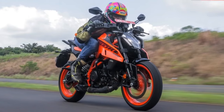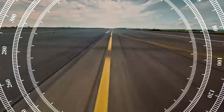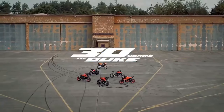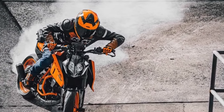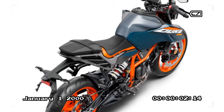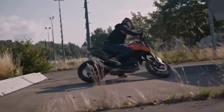Elevating the bar for mid-range motorcycling, KTM — the Austrian motorcycle manufacturer renowned for its high-performance machines — has once again pushed the envelope with its 2024 iteration of the KTM 390 Duke. Targeted towards riders seeking a balance between performance, agility, and affordability, the 390 Duke has consistently been a standout in its class. As we delve into the intricacies of the 2024 model, it becomes evident that KTM has not only maintained its standards but has also managed to raise the bar higher.